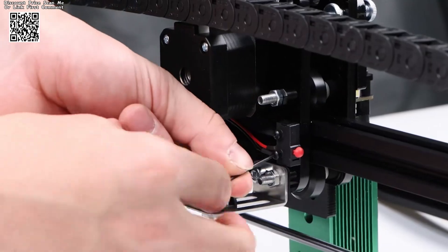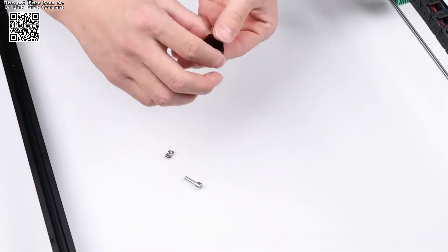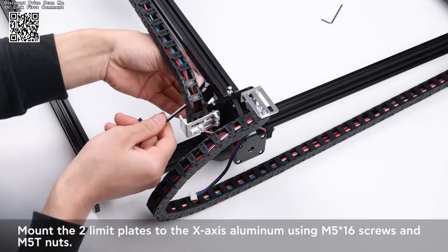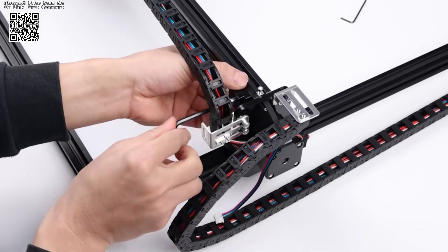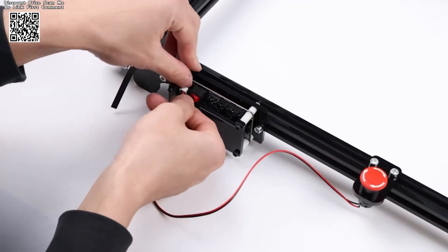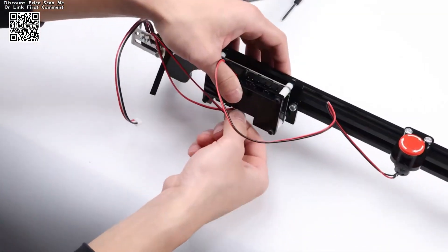Durable Construction: crafted from robust aluminum and acrylic materials, the Yofeli CNC Engraving Machine is built to withstand the rigors of continuous use. Its sturdy construction not only enhances longevity but also ensures consistent performance, project after project.